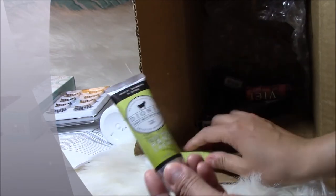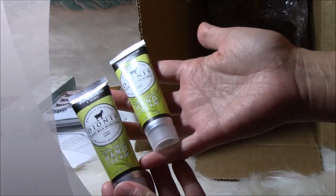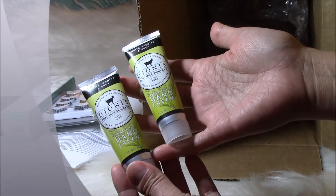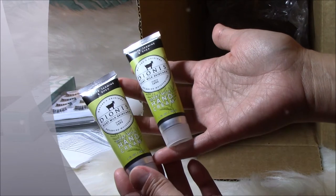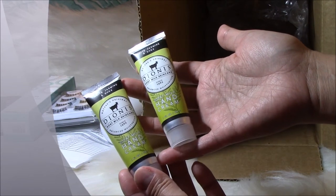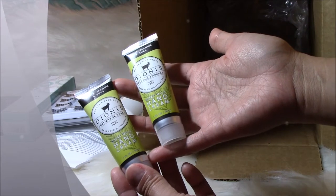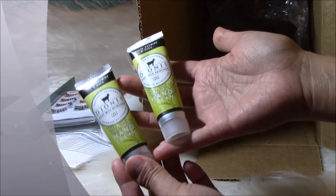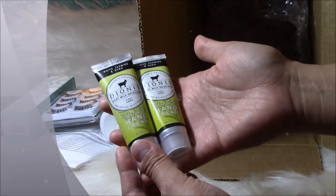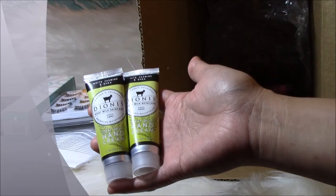I got two of these — it's White Jasmine and Shea, I think it's called Dynies or Dynies. It's a goat milk hand cream because I wash my hands a lot at work and it gets really, really dry.